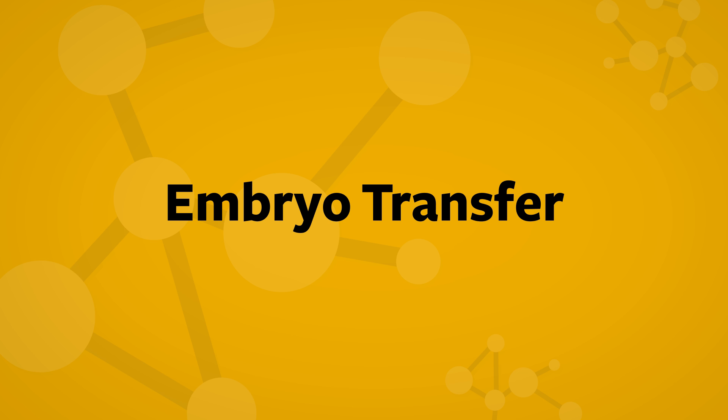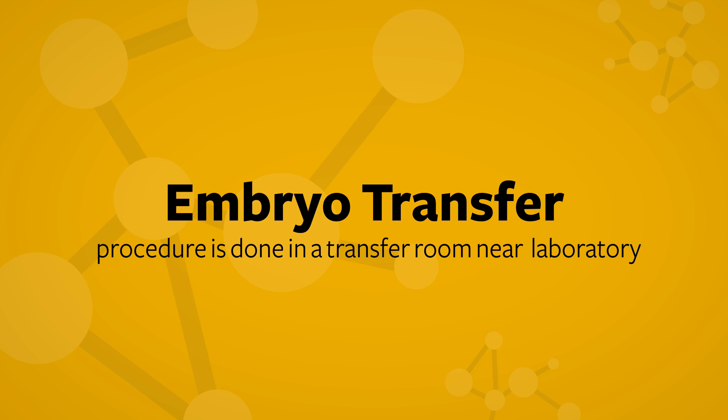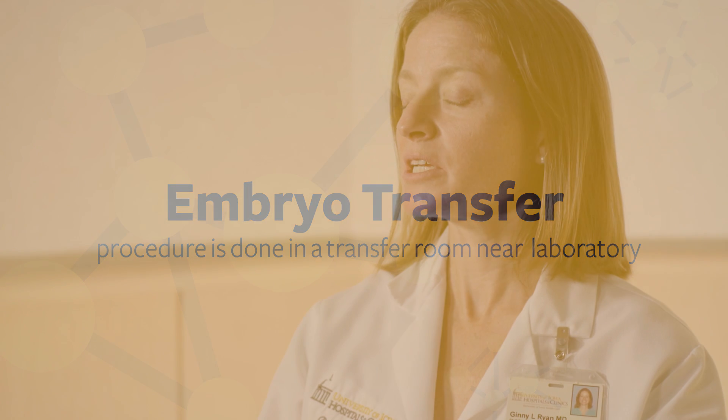The next step of IVF is to perform an embryo transfer. This procedure is done in a transfer room near the laboratory. We describe it as quite similar to a pap smear, and even less traumatic, because when we transfer the embryo we don't want there to be much uterine cramping.